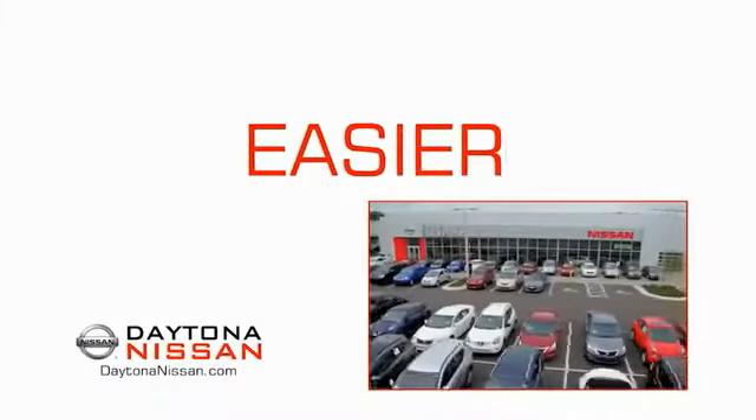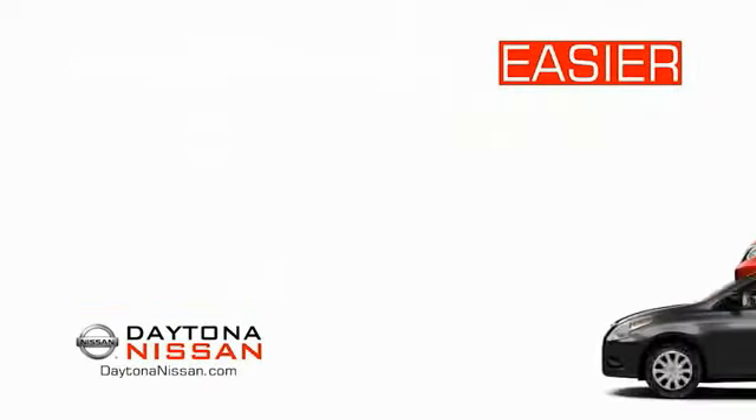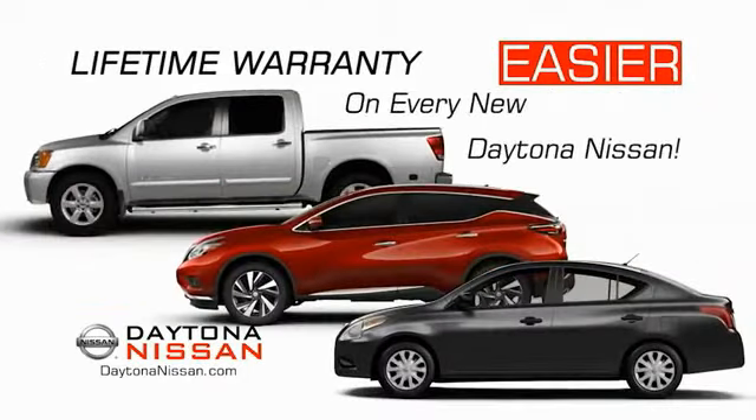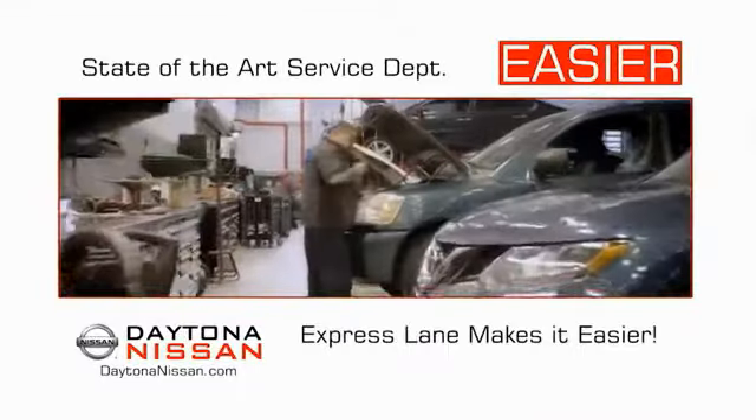The all-new Daytona Nissan — we make it easier. Easier because 19 acres of 1,000 new Nissans means we have the right vehicle for you. Easy to own because every new Daytona Nissan comes with a lifetime warranty. And easy to service because our state-of-the-art facility and express lane makes servicing any vehicle easier.